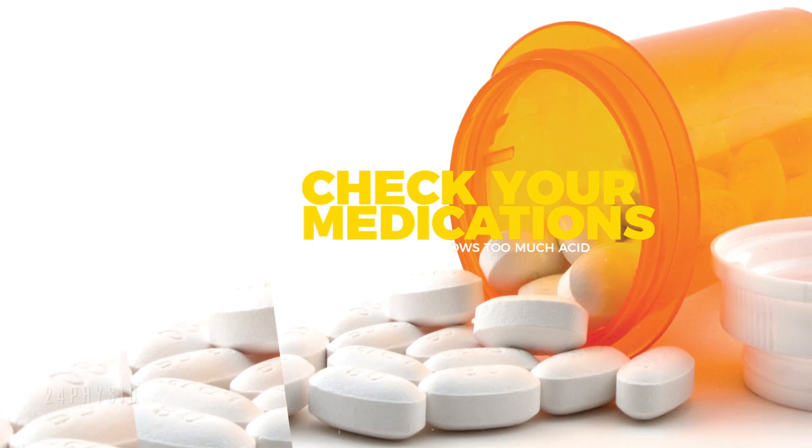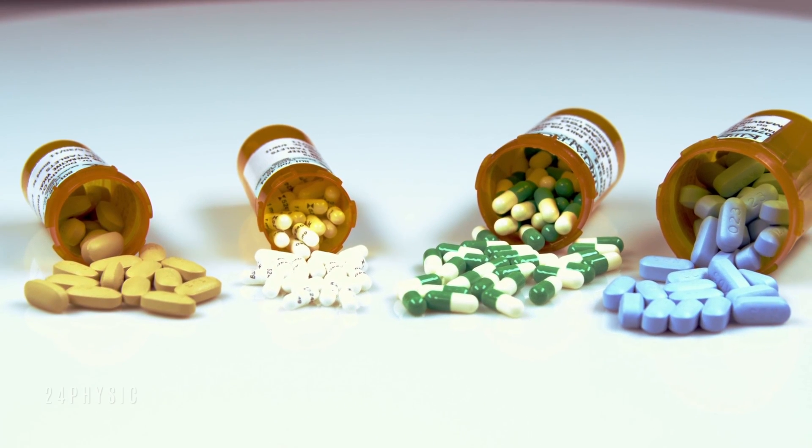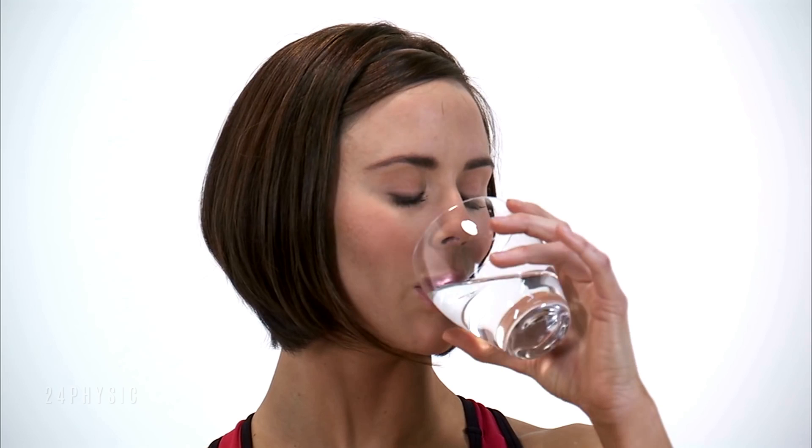Check your medications, as certain medications can cause your pH balance to be acidic. If you are not sure, speak to your doctor. If the medication is necessary and you cannot avoid it, you may help combat the acidic pH by eating alkaline foods.